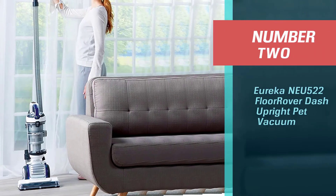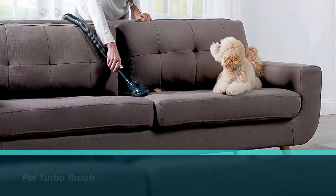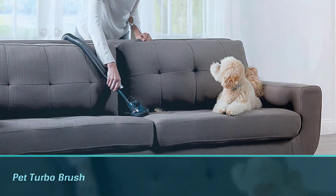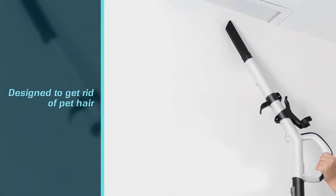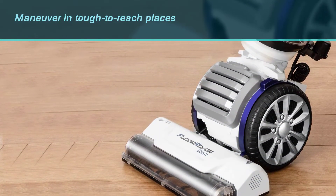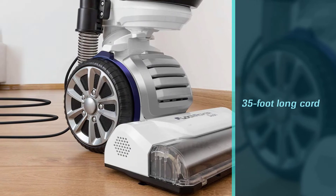Number two: the Eureka NEU522 Floor Care Upright Pet Vacuum. This affordable champ is an updated version of a previously tested model that had a near-perfect score in our pet hair pickup tests. It comes with a pet turbo brush specifically designed to remove pet hair from bedding, floors, stairs, and upholstery — not an attachment you often find at this price point. Consumer testers loved how easily it was to maneuver in tough-to-reach places, and with a 35-foot long cord, you'll be able to reach further than those with shorter cords.